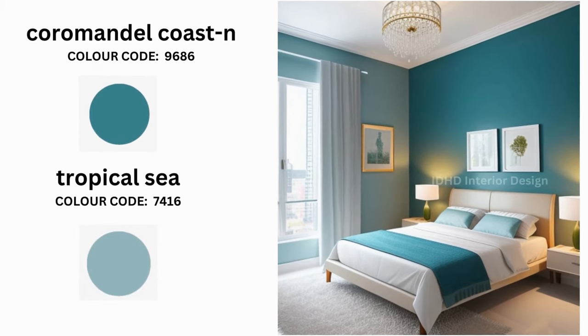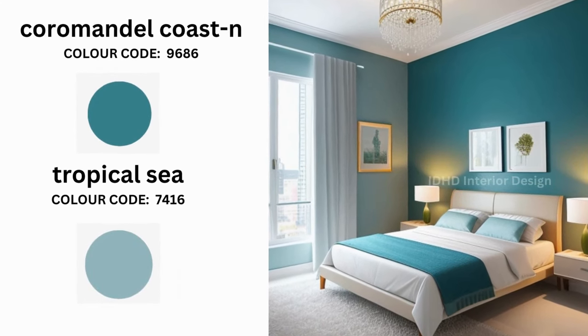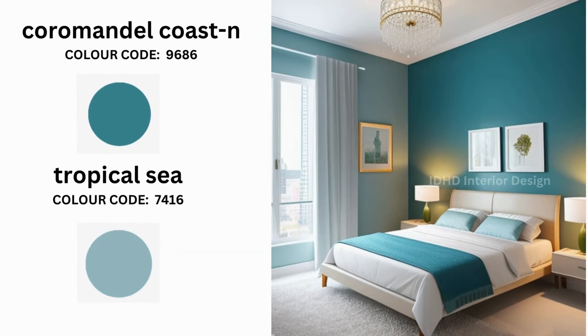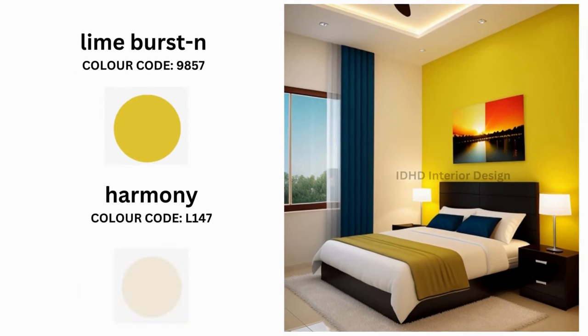Tropical Sea is a mesmerizing blend of aqua and teal. Coromandel Coast takes its inspiration from the Coromandel Coast in India, known for its golden sands and warm waters. Together they create a dynamic yin-and-yang effect that is visually appealing and emotionally soothing.